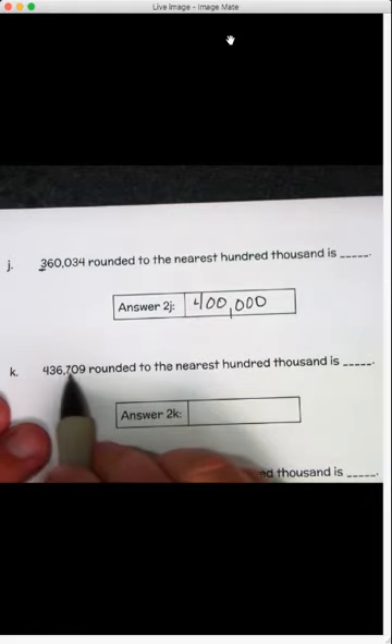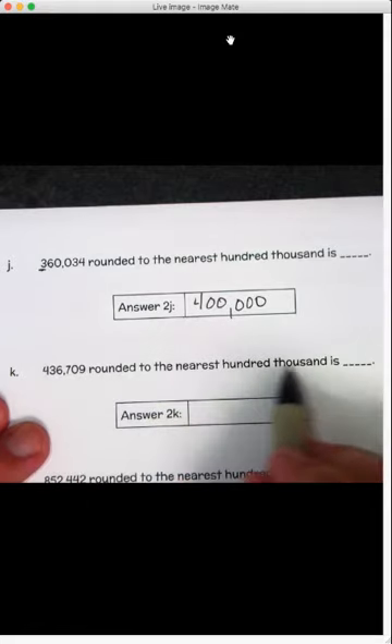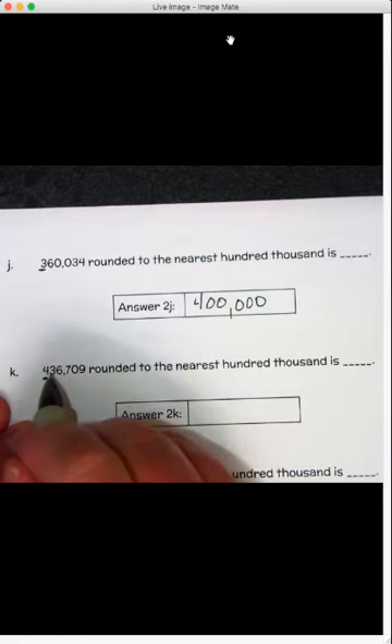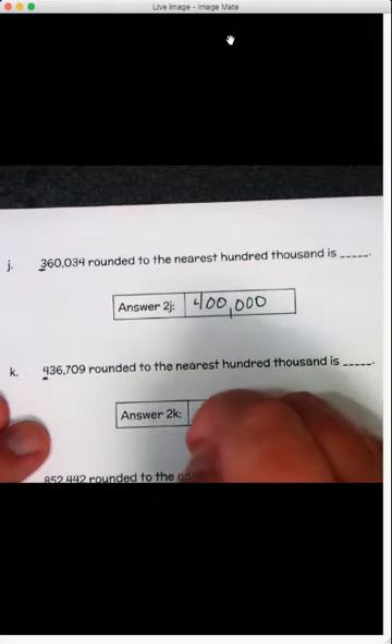Four hundred thirty-six thousand seven hundred nine, rounded to the nearest hundred-thousand. Four is in the hundred-thousands place with a three to the right — four or less, we're going to let it rest. So that answer is also four hundred thousand.